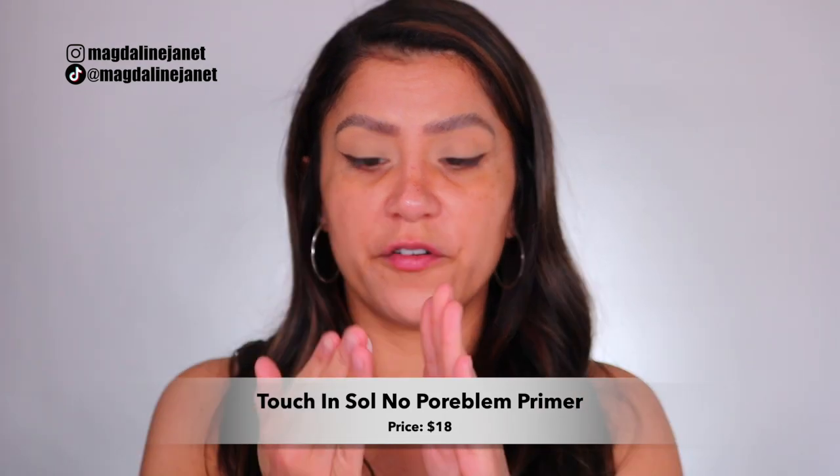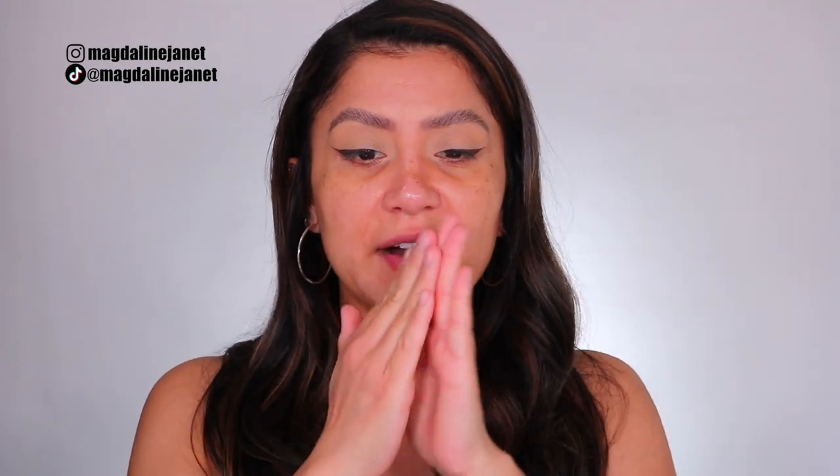All right, let's start with the Touch & Sew No Problem Pore Filling Primer. I forget how good this primer is — fill these bad boys up! You can see the pores towards the middle of the face and right here. When it comes to primers, you want to let it sit on the skin for a little bit so the skin can absorb it.